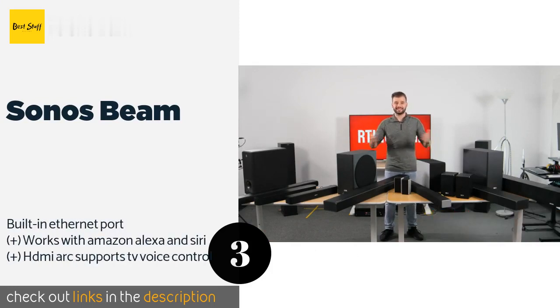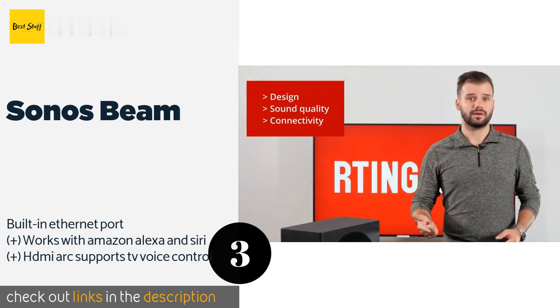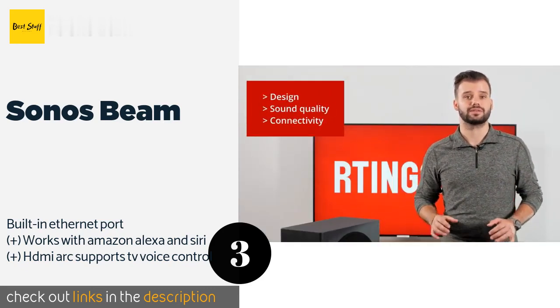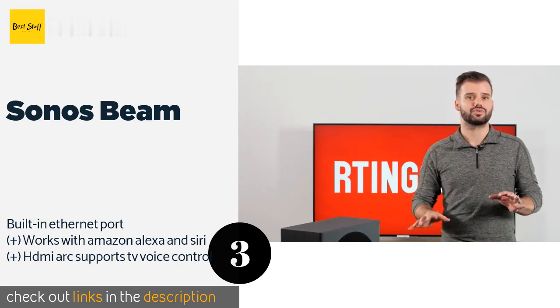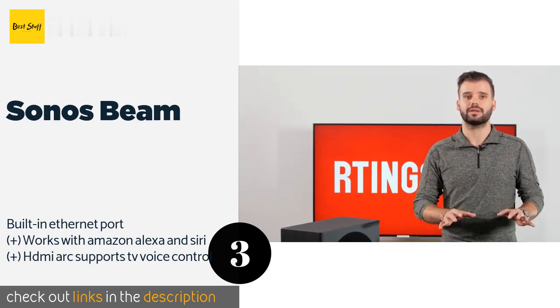The next product is the Sonos Beam. Enjoy movies, podcasts, and video games with the family by adding the Sonos Beam to your entertainment center. Its powerful woofers, tweeters, and five amplifiers distribute sound evenly, while the compact size makes it ideal for rooms with limited space. The price is around $395. Check out the product link in the YouTube description below.